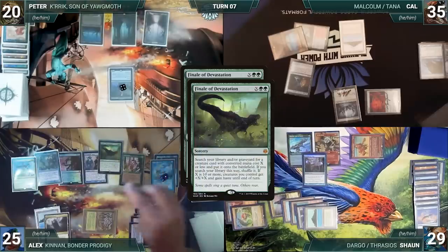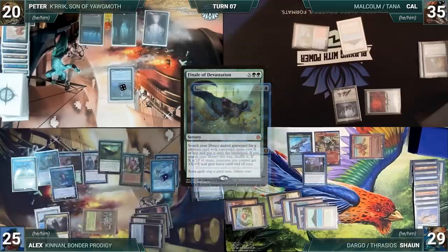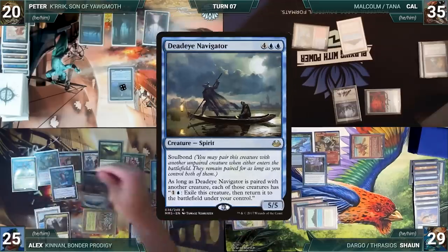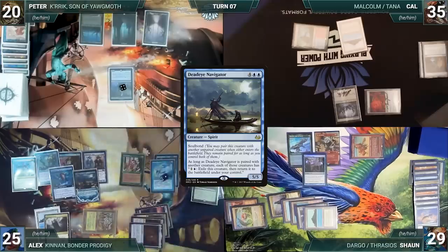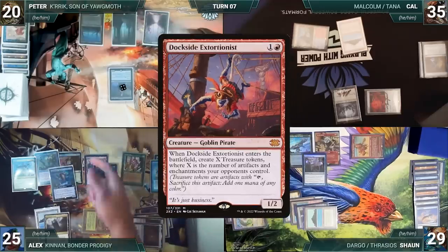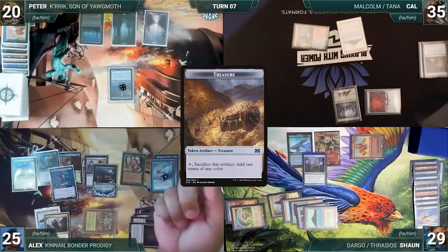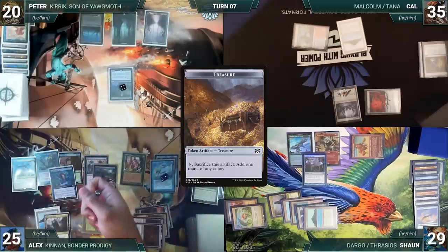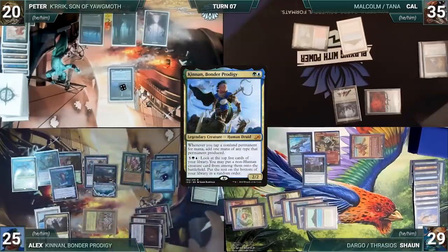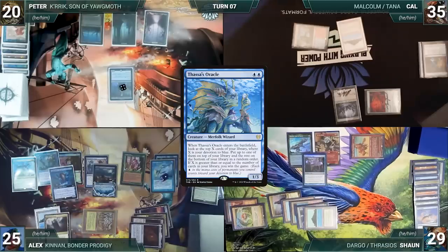The first copy of Finale of Devastation resolves; Alex fetches up Hullbreaker Horror onto the battlefield. The original Finale resolves and he fetches up Deadeye Navigator onto the battlefield. Deadeye enters and soulbonds with Phantasmal Image. Alex presents a loop: activate Phantasmal Image's new ability to exile it, return it as a copy of Dockside Extortionist creating two treasures, crack a treasure to create two mana through Kennan, and blink Phantasmal Image again. He repeats this until he has infinite treasures, then activates Kennan until he puts Thrasios, Triton Hero onto the battlefield. He uses infinite treasures to draw his entire deck, casts Thassa's Oracle, Oracle enters, and Alex wins the game.